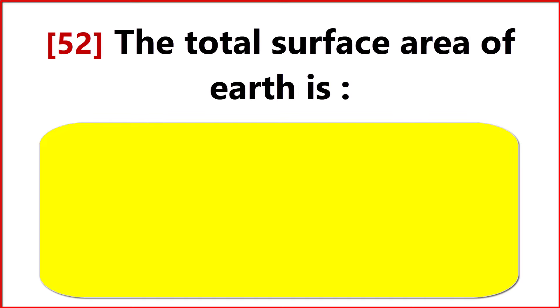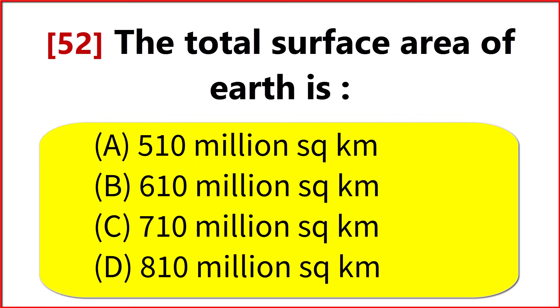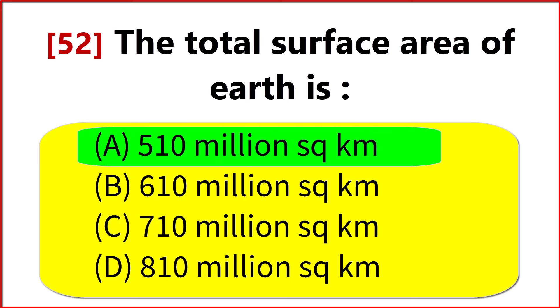The total surface area of Earth is? Option A. 510 million km².